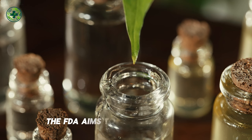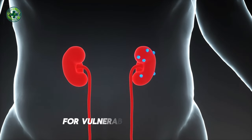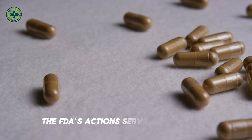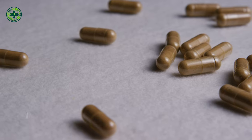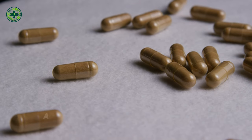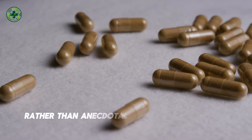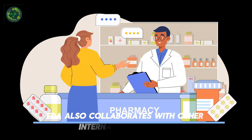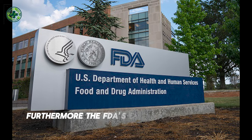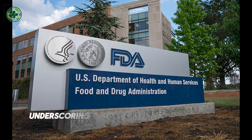By banning certain products, the FDA aims to mitigate these risks and ensure that only safe and effective treatments are available to consumers. This protective measure is particularly important for vulnerable populations, such as those with CKD, who may be more susceptible to the adverse effects of unproven remedies. The process of banning a product involves comprehensive reviews of clinical data, adverse event reports, and scientific literature. The FDA also collaborates with other international health agencies to monitor global trends and adverse events related to supplements. Furthermore, the FDA's enforcement actions include issuing warning letters, product recalls, and legal actions against companies that fail to comply with regulations, underscoring the agency's commitment to public health.